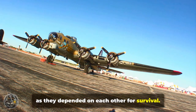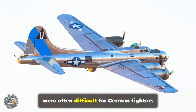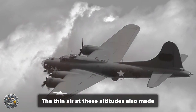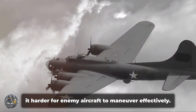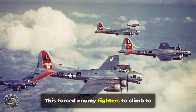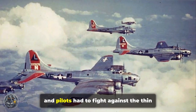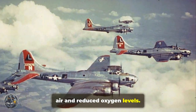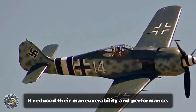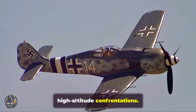Altitude was a crucial factor — the B-17 could operate at altitudes that were often difficult for German fighters to reach. Flying higher meant a better chance of avoiding enemy fire and interceptors, and the thin air at these altitudes also made it harder for enemy aircraft to maneuver effectively. Crews would often fly at their aircraft's maximum ceiling, forcing enemy fighters to climb to their limits. The higher they climbed, the more their performance suffered — engines strained, and pilots had to fight against thin air and reduced oxygen levels. The B-17 Flying Fortress, on the other hand, was designed to handle these conditions, giving them a critical edge in high-altitude confrontations.